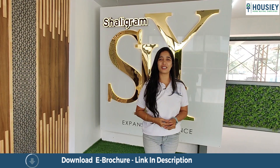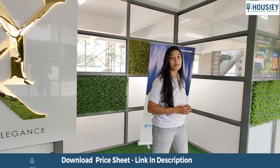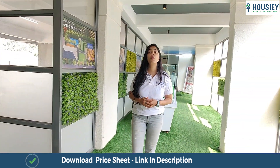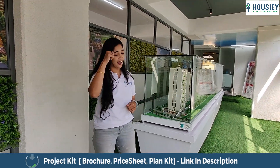Hello and welcome to Howzee. Today we are here at Shalikram Sky. Talking about Shalikram builders, they have been in the business for the past 20 years, and they have delivered over 22 million square feet of livable area to more than 10,000 families. That's a very big number.